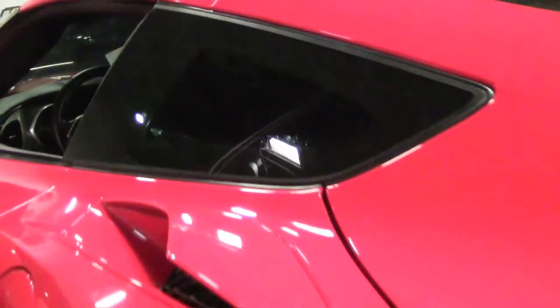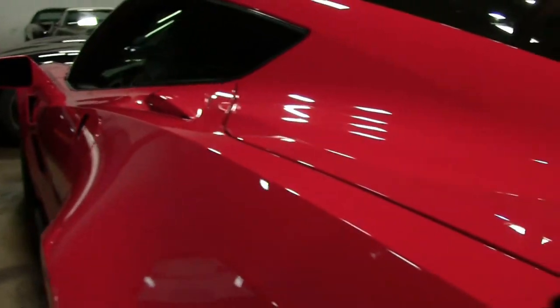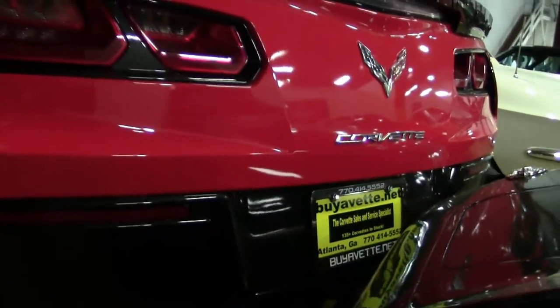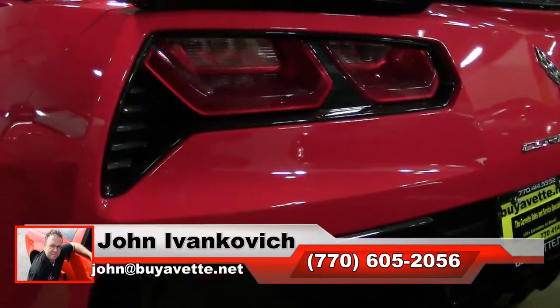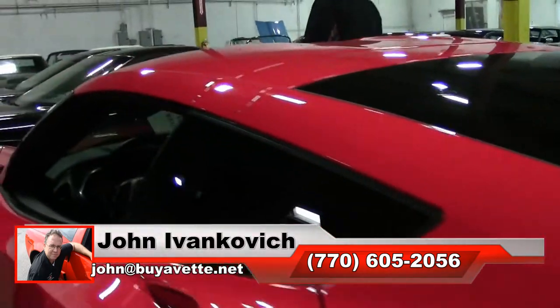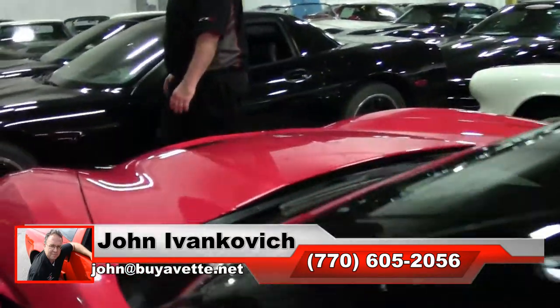Still under factory warranty, only one owner and only 8,000 miles. Sure not to last in this beautiful red color. Call 770-605-2056 or john at buyevet.net. I would love to help you find your perfect Corvette — give me a call.